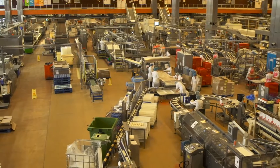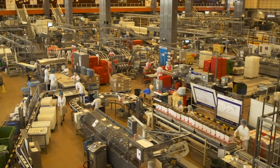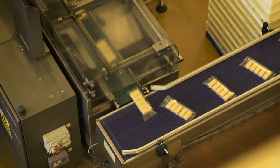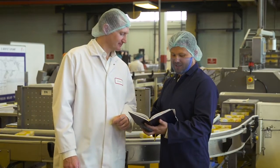My role at Premier Foods entails working closely with engineers and managers on daily tasks as well as long-term projects. One of those long-term projects is the Mr Kipling new snack pack line, which I've been given the project of collating the spares list and calculating the criticality based on cost, delivery times and how critical they are to the running of the machine.